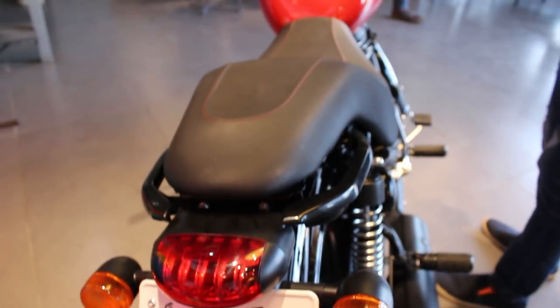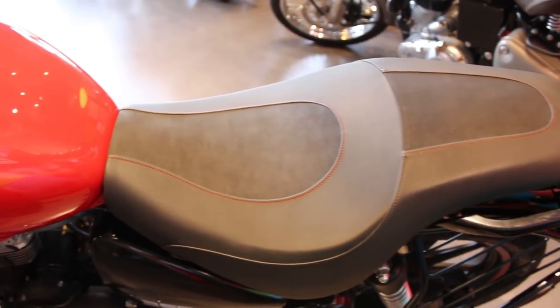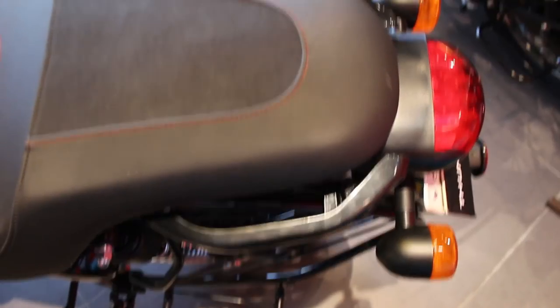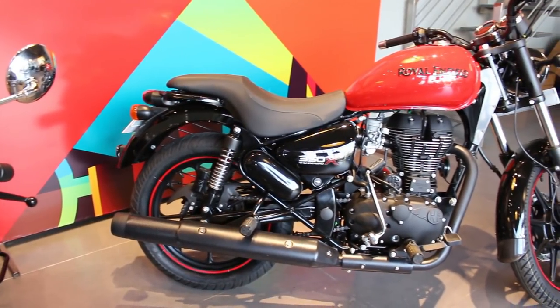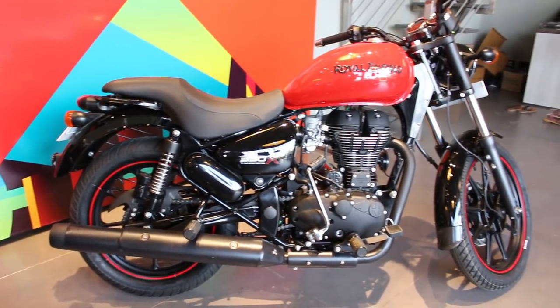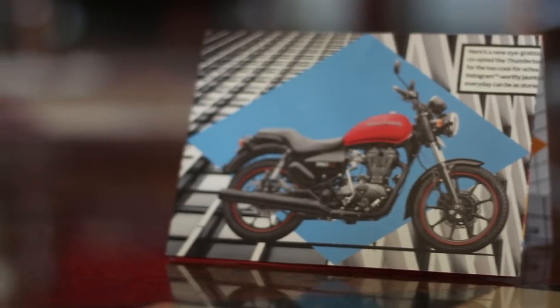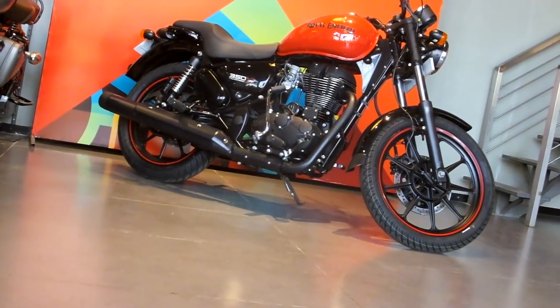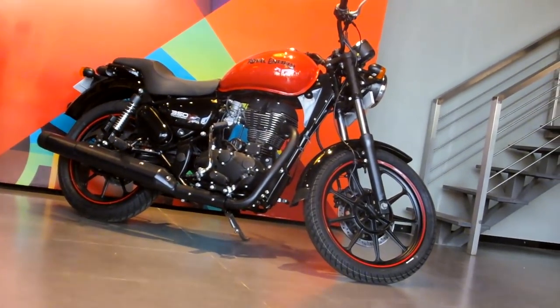An interesting feature of the Royal Enfield 350X is the Gunslinger-style seat, which has colored stitches that look very attractive and offer maximum comfort. The new 350X comes in 4 color variants: Getaway Orange, Drift Red, Vestige White, and Roving Red. The new X-style standout paint job scheme is coordinated across the seat and the rims.